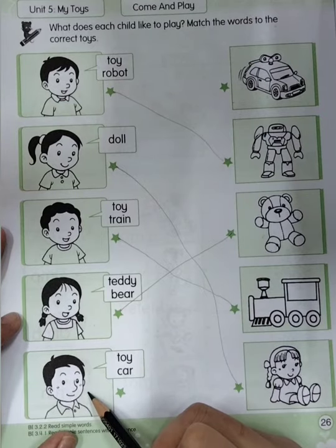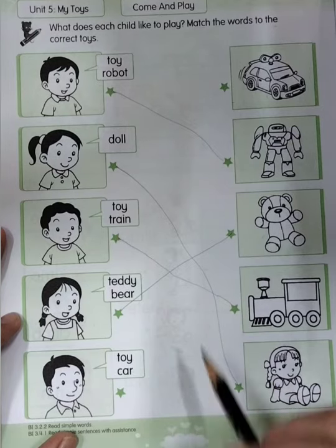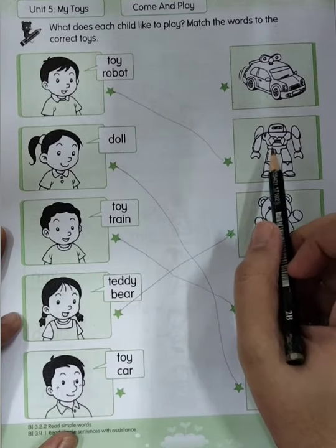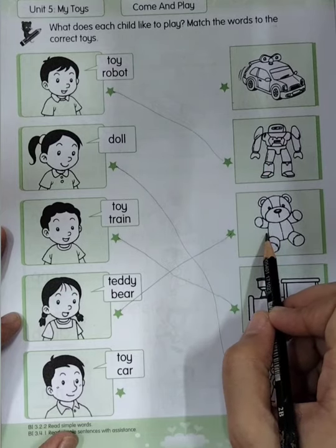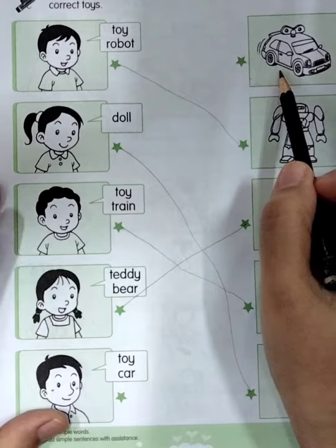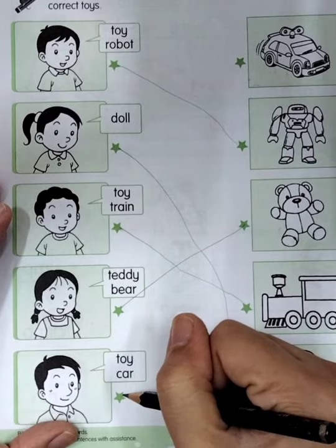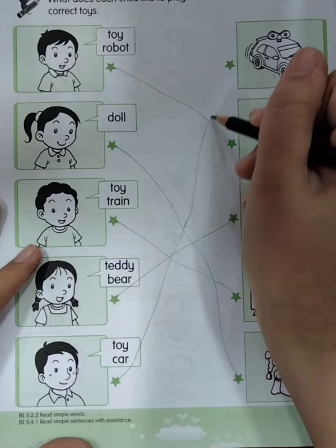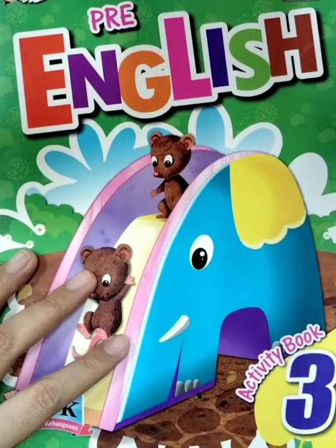Now let's see the last one. This one is a boy, and the boy wants to play toy car. Everyone say: toy car. So where is toy car? Is it toy car? No. How about this one? Is it toy car? No. How about this one? Is it toy car? Yes! Very good. So the last child wants to play toy car. Very good, boys and girls! This is all for today. See you again. Bye-bye!